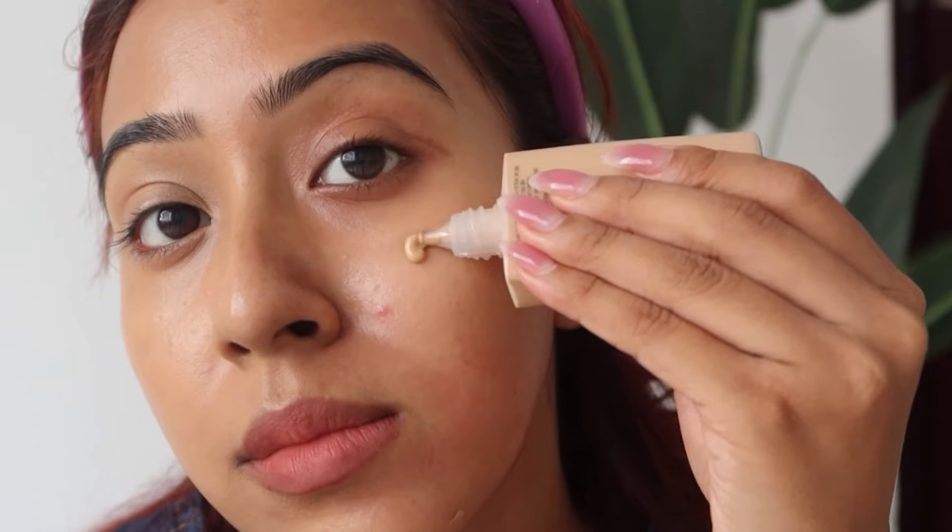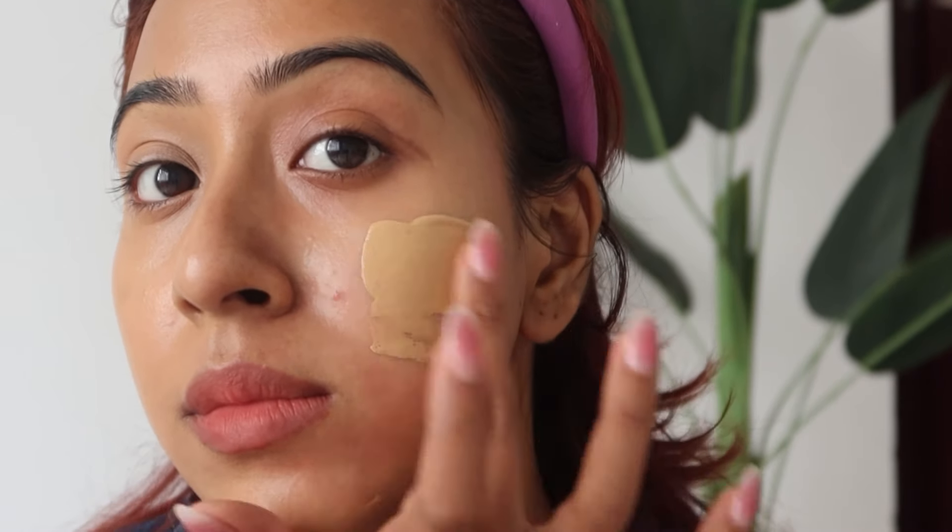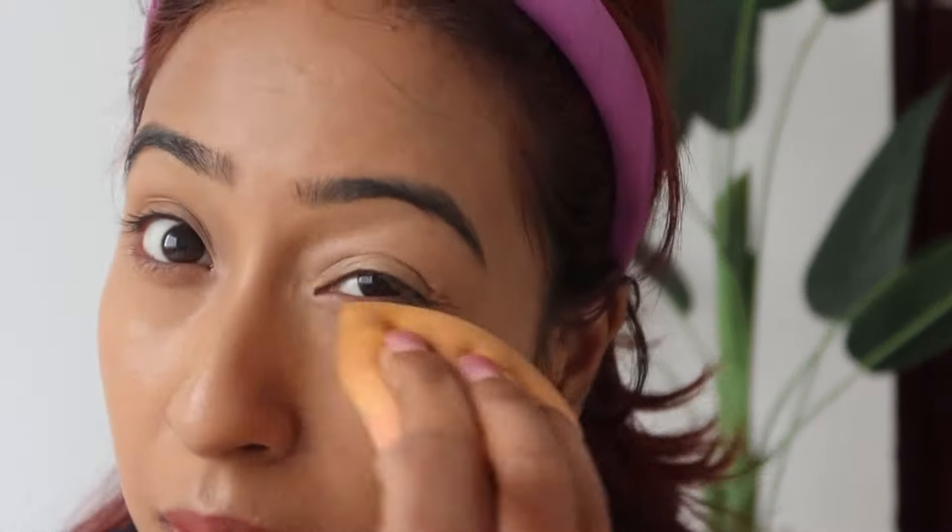Sometimes I went overboard with this foundation since it's a squeezy tube, but it never looks cakey. Whether I wear it with or without the primer, my skin looks blurred out. It's also hydrating — dry skin people are going to love it. It gives a very nice semi-matte, satin finish — not too dewy, not too matte. It's the perfect versatile foundation you can wear every day or to events.